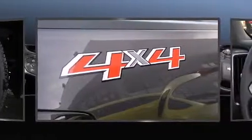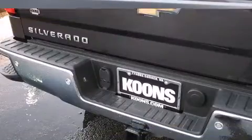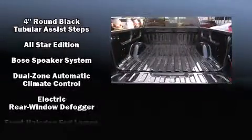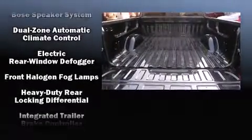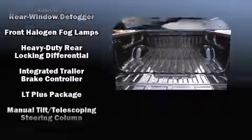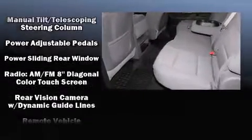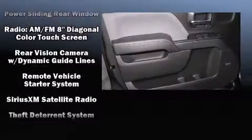Chevrolet ensures the safety and security of its passengers with equipment such as dual front impact airbags with occupant sensing airbag, front and side impact airbags, traction control, a panic alarm, OnStar, and four-wheel disc brakes with ABS.